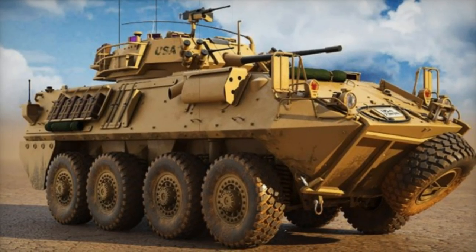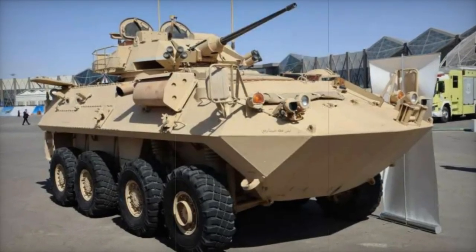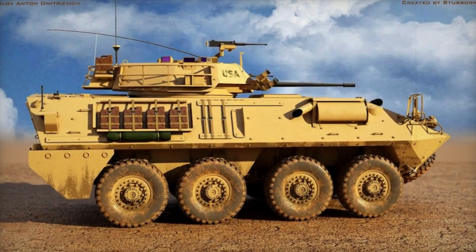Its design considers the protection of the crew and transported troops, providing accommodation for three crew members plus six soldiers, while ensuring protection against small arms fire and shell splinters. With the addition of extra armor, the vehicle offers increased protection, capable of withstanding 14.5mm projectiles over the entire vehicle and 30mm projectiles at the front of the hull.